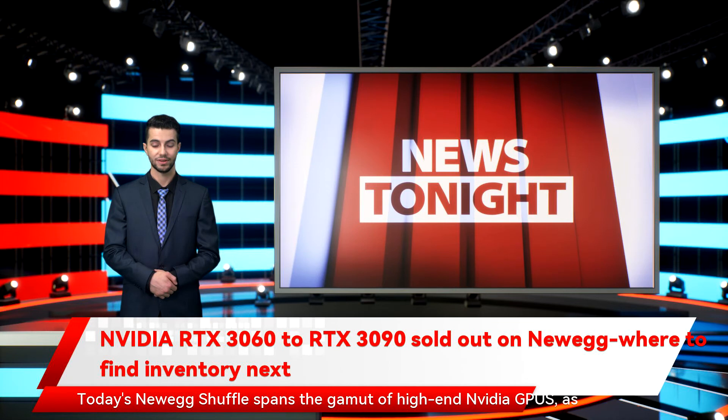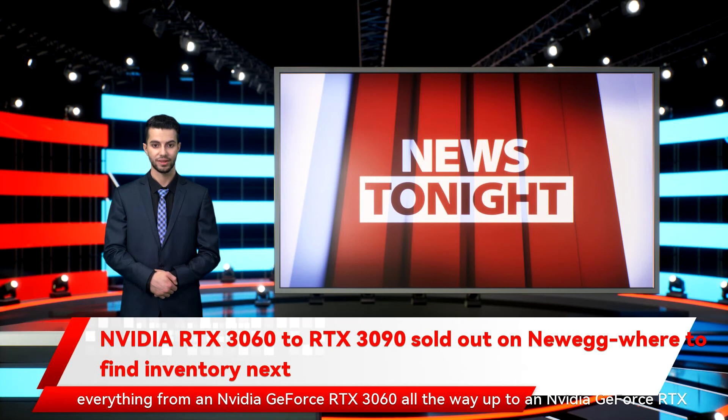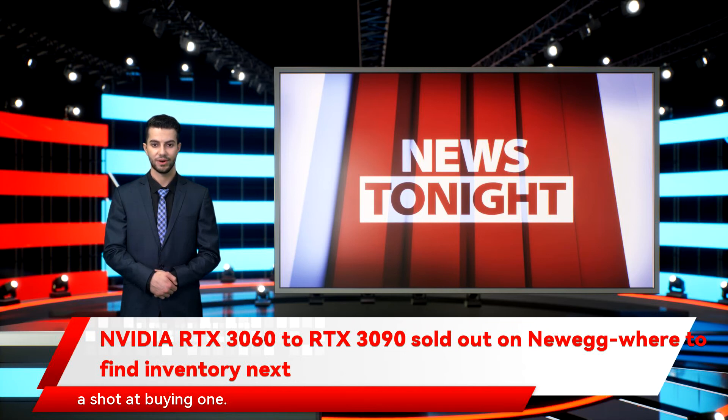Today's Newegg Shuffle spans the gamut of high-end NVIDIA GPUs, as everything from NVIDIA GeForce RTX 3060 all the way up to NVIDIA GeForce RTX 3090 is available for purchase at MSRP, if you're one of the lucky few to win a shot at buying one. But act fast — the window to take part in today's shuffle closes at 1pm ET, 10am PT.